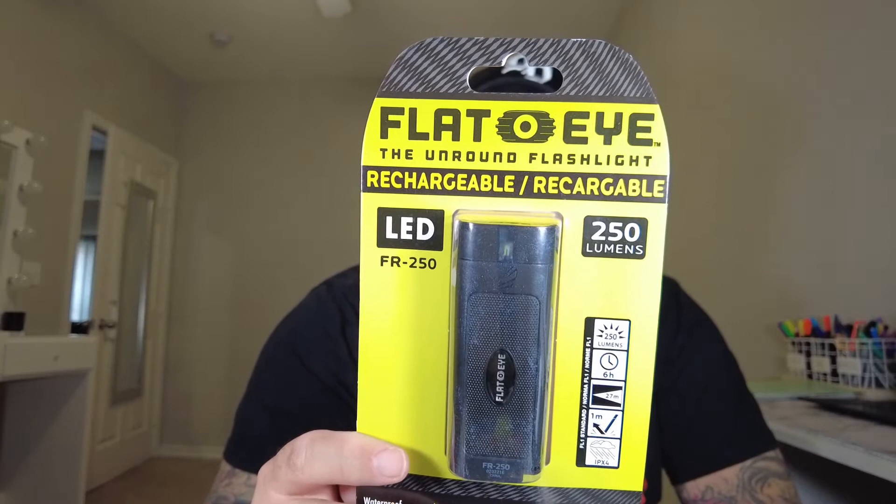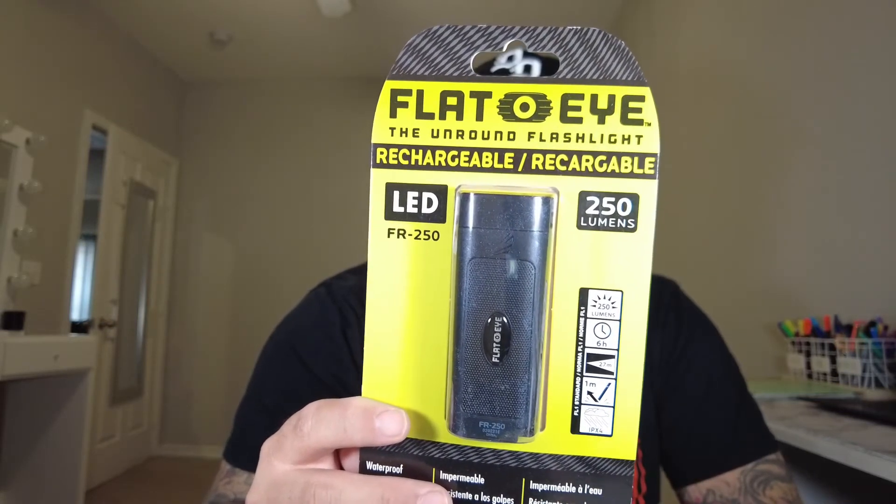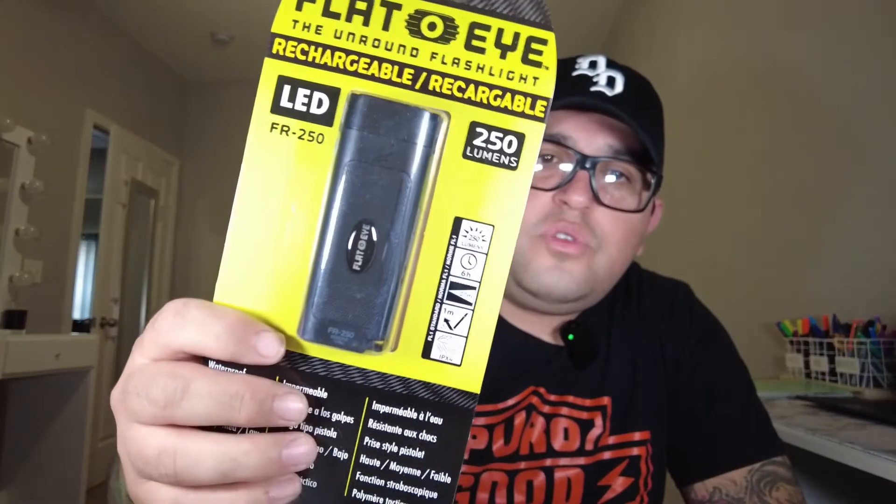Last item in the box is the Flat-Eye — the unround flashlight from Panther Vision. It's a rechargeable flashlight, rectangle-shaped instead of the usual round design, with modes around 10 lumens up to 250 lumens. You can never have too many flashlights honestly — I've lost so many smaller ones, so it's always good to have a backup.